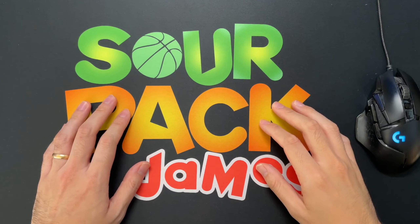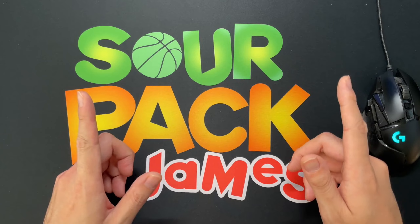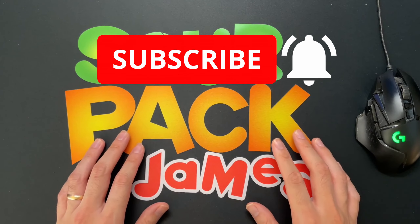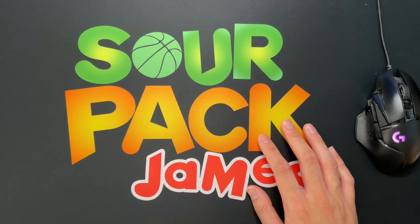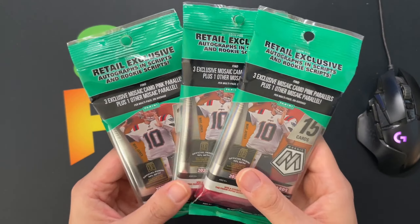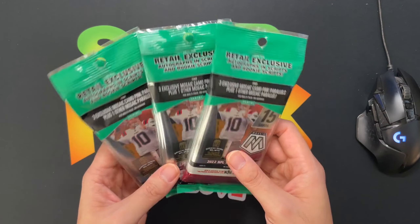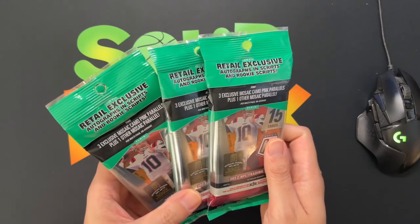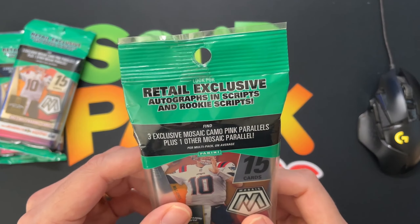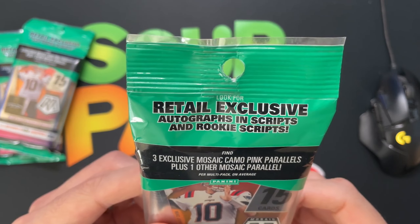What is up YouTube, Sour Pack James back at it again. Today we're opening up some retail fat packs of Mosaic football — should be a good time. Before we get to that, if you're a first-time viewer go ahead and hit the subscribe button, we greatly appreciate it. Today on the week of the Super Bowl, let's open up some 2022 Mosaic football fat packs. Got these at my local Target for about 15 bucks a piece. Looks like we're going to get three exclusive camel pink parallels plus one other Mosaic parallel, and look for exclusive retail autographs and rookie strips.